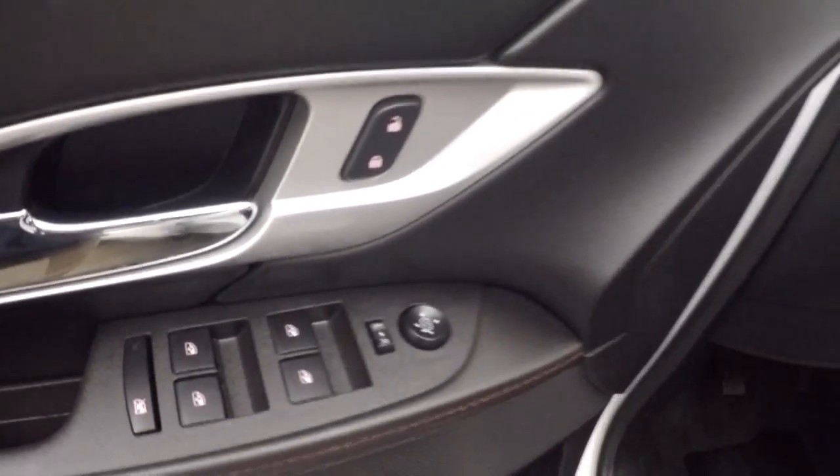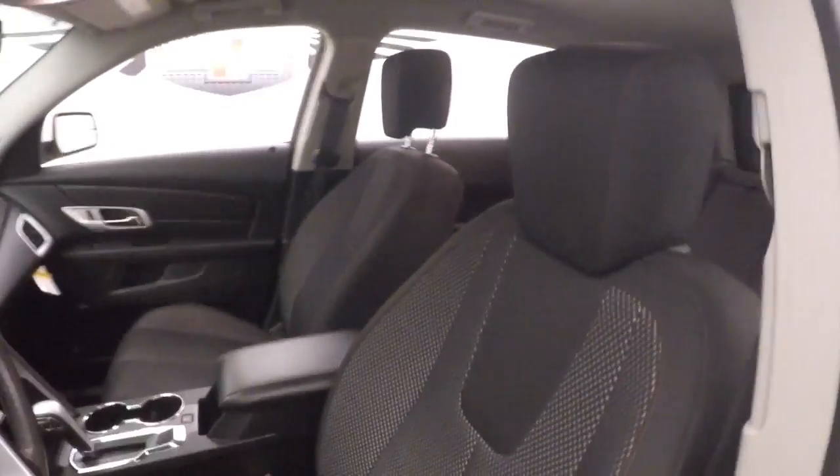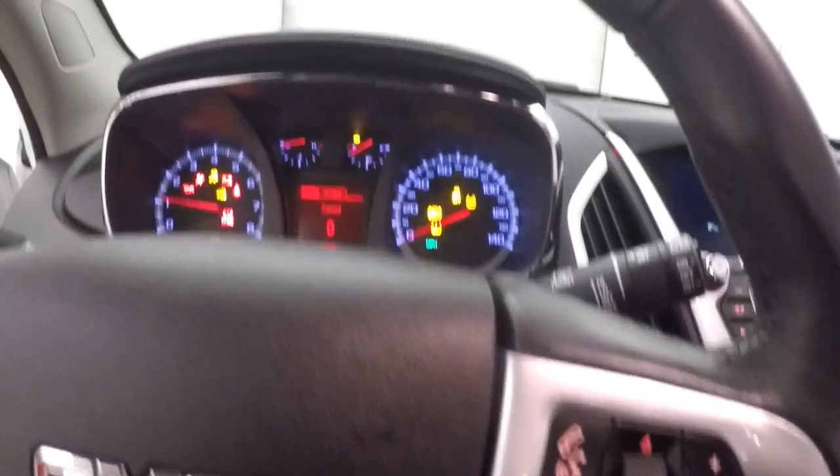Going around to the front here. All the usual controls on the door. This does have a Pioneer sound system and power seats. Fires right up. Cruise control, Bluetooth, and stereo controls on your steering wheel.